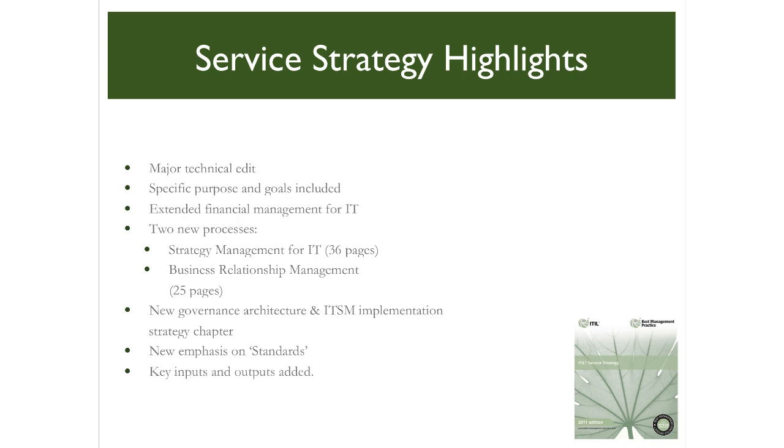The ITSM discussion provides important detail and guidance on how to conduct an assessment of service management, including what to assess and how to approach compliance-driven assessments such as required to achieve ISO 20000 certification, as part of a renewed emphasis on standards. For the first time, a section is dedicated to the key inputs and outputs of the service strategy lifecycle stage, including the key concept of a service charter to authorize the activities of the subsequent service design stage.